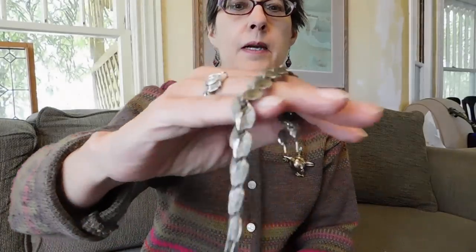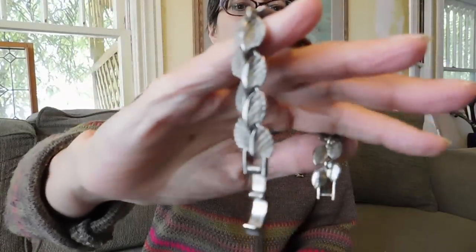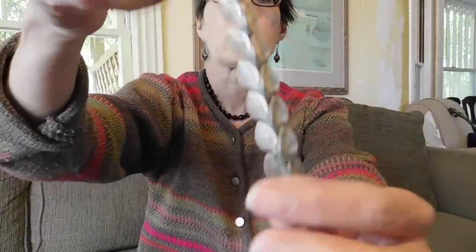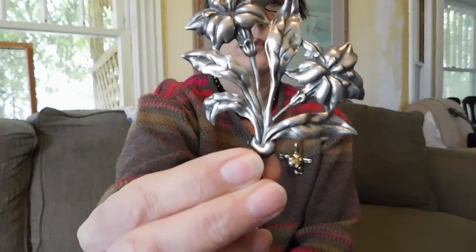I will show you the jewelry first, and then I will show you the other. This is my flea market jewelry. I was trying not to buy a whole lot, because I have such a backlog of jewelry to list. But I did see this very nice mid-century bracelet on a dollar table. I think I either paid one or two dollars for that. It's not signed or anything, but it's very nicely made.